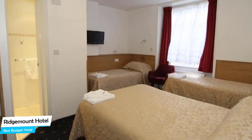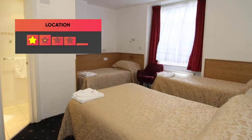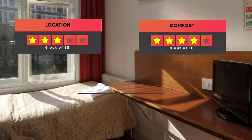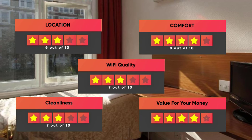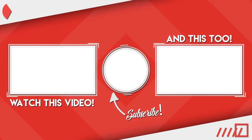Prices can vary depending on the room size and things the room has to offer. Finally, here are our ratings for this hotel: Location – 6 out of 10, Comfort – 8 out of 10, Wi-Fi Quality – 7 out of 10, Cleanliness – 7 out of 10, Value for your money – 10 out of 10. Thanks for watching. I hope this video was helpful to you.